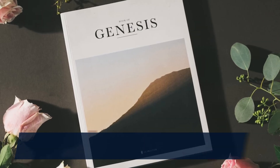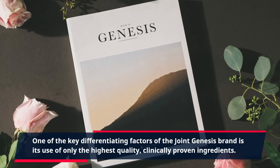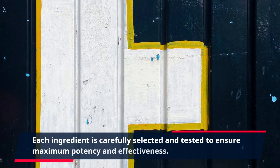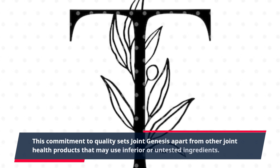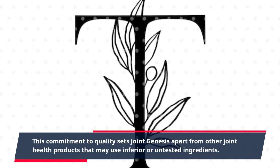One of the key differentiating factors of the Joint Genesis brand is its use of only the highest quality, clinically proven ingredients. Each ingredient is carefully selected and tested to ensure maximum potency and effectiveness. This commitment to quality sets Joint Genesis apart from other joint health products that may use inferior or untested ingredients.